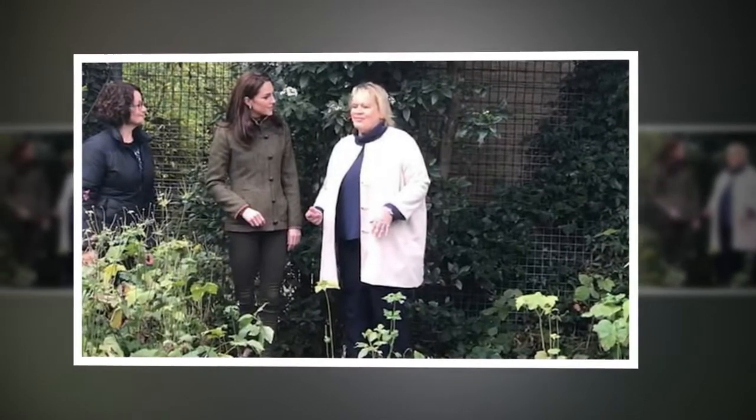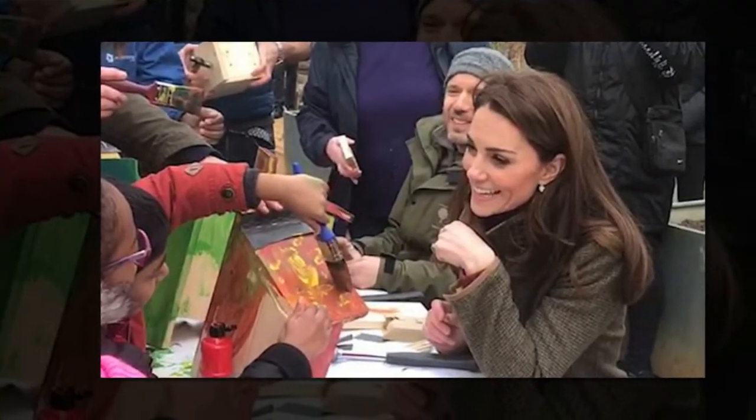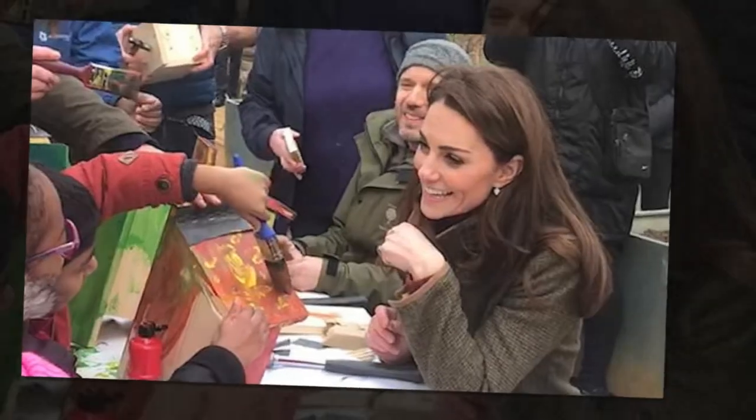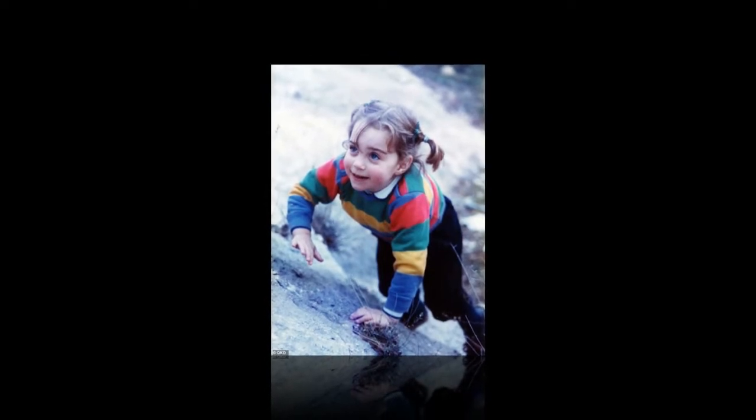Other members of the royal family are understood to have contributed ideas. To go on show at Chelsea in May, the garden will highlight the benefits of the natural world on our mental and physical well-being, according to Kensington Palace. The aim is to get people back to nature and encourage them to create new experiences in the great outdoors.